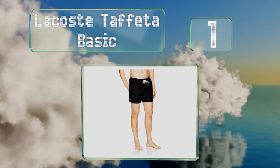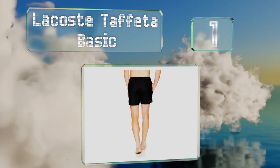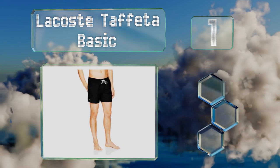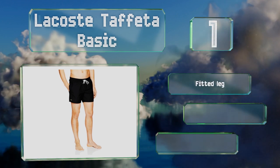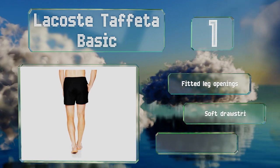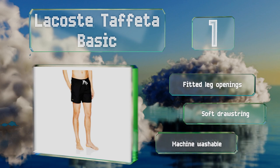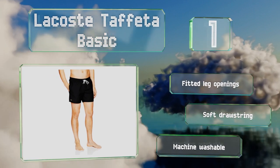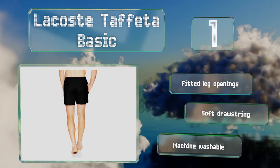Coming in at number one on our list, the shell of the Lacoste Tavata Basic is made from 77% cotton, so it should be nice and breathable on hot summer days. These are a smart hybrid of vintage and modern with simple solid colors and a relatively short inseam. They boast fitted leg openings and a soft drawstring. They're machine washable too.